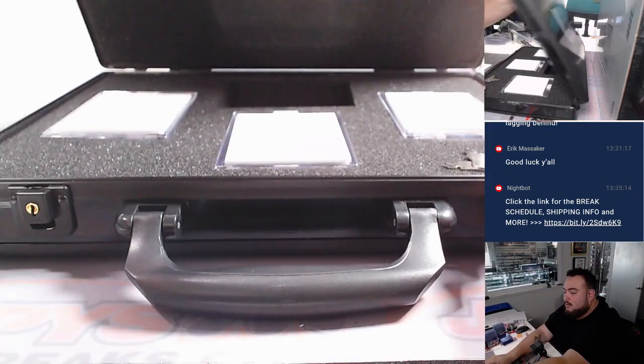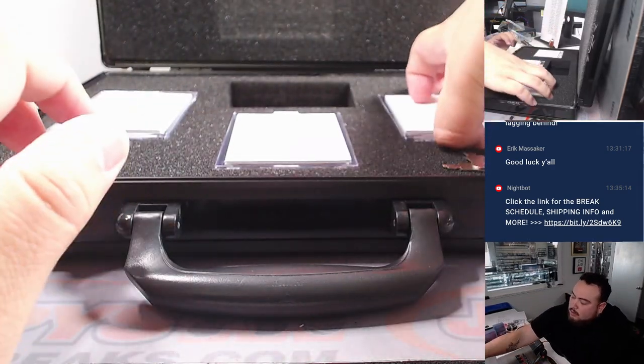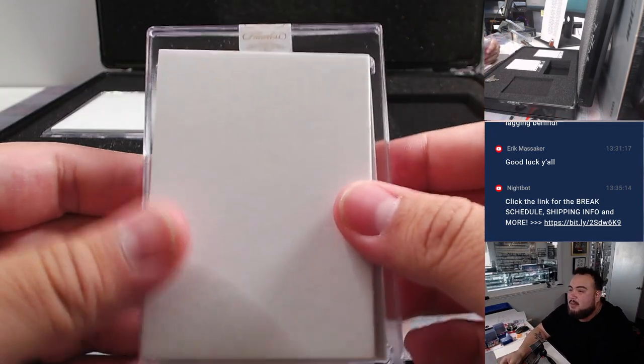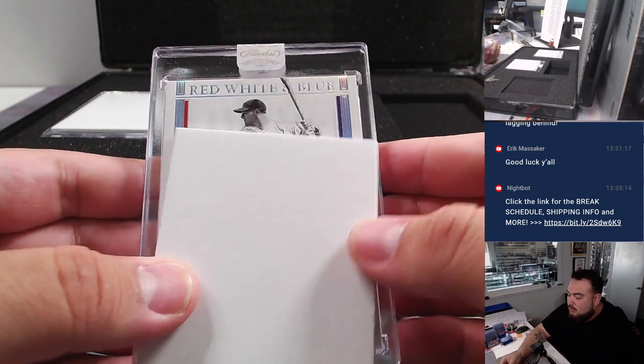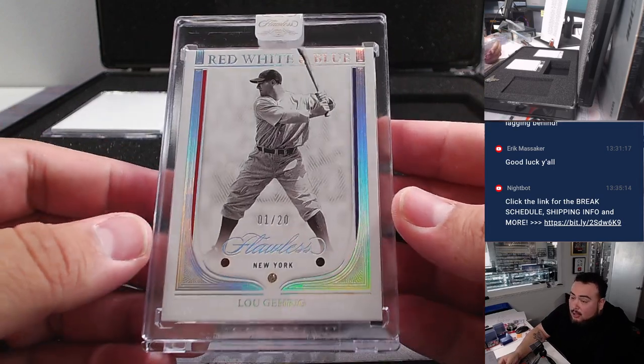Let's see what we got in here. I'll go with the right, left, middle maybe — not sure how to do this. Red, white, and blue.